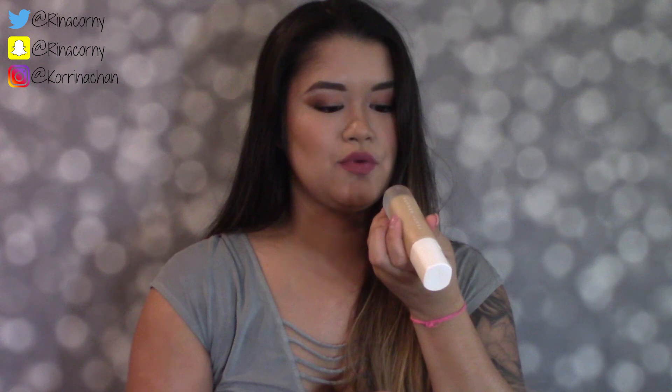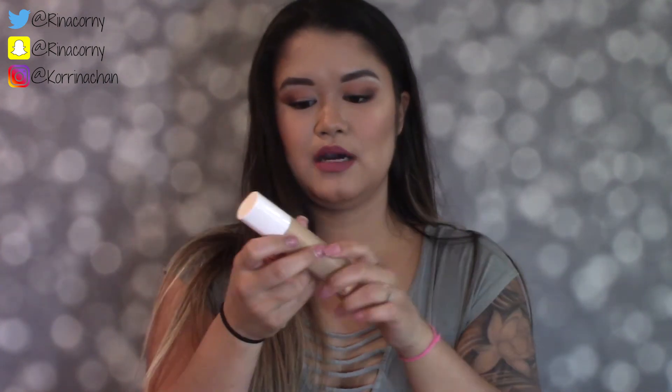I decided to give it another try applying it with a beauty blender sponge, and I completely changed my mind. It's what I'm wearing on my face now — it stays on all day, you can't see texture, and it doesn't rub off easily. It completely matches my color and is super lightweight. I'm color 240, and it's $34 at Sephora, which is a really fair price for high-end makeup.